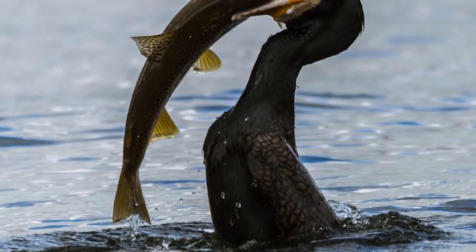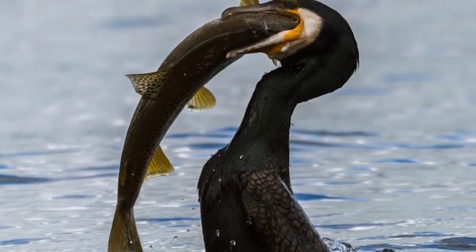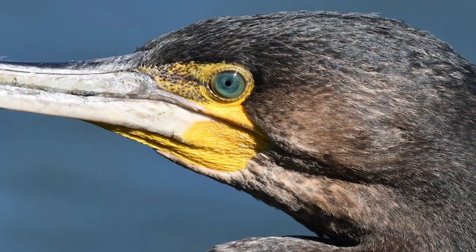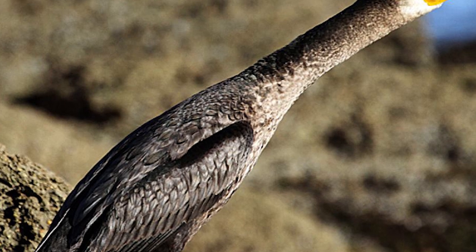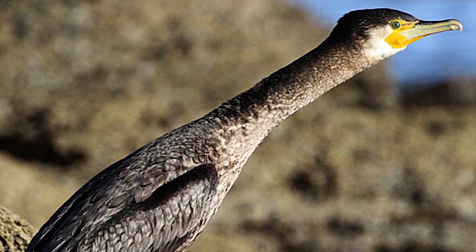They consume small and medium-sized fish of a variety of species, both pelagic and benthic, generally feeding alone, but occasionally forming flocks where prey is abundant. They have poor visual acuity, and so locate prey by touch using their bill, then relying on the rapid extension of their long necks to capture food, without the need for an energetically expensive pursuit.